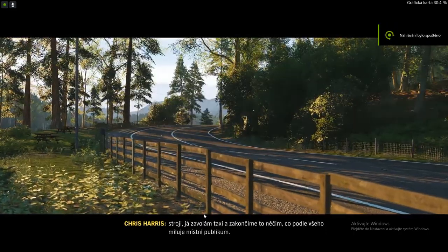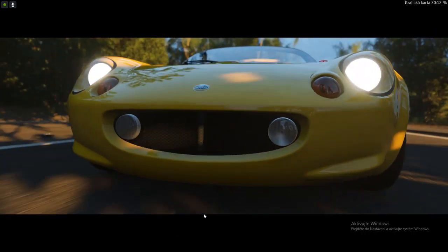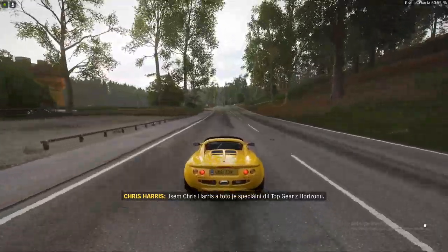Something that I'm reliably informed is a bit of a fan-favourite around here. I'm Chris Harris, and this is the Top Gear Horizon Special.